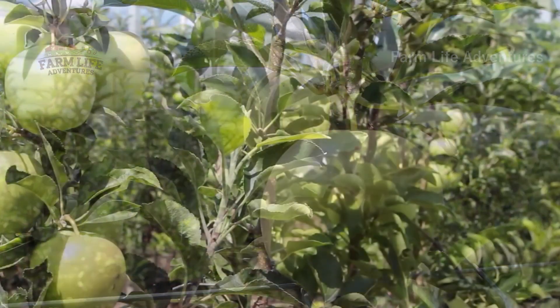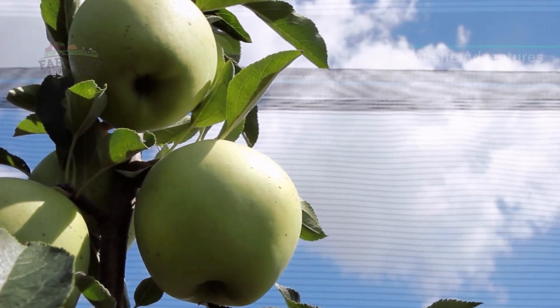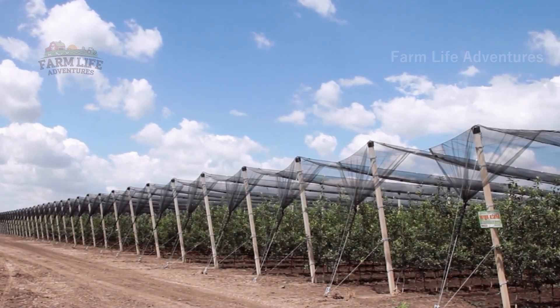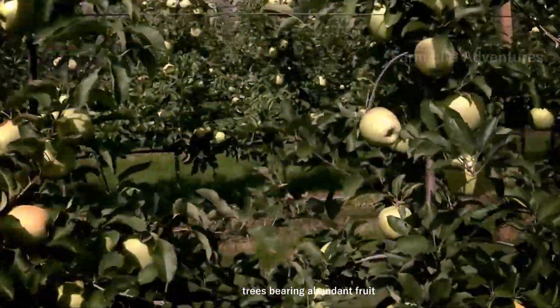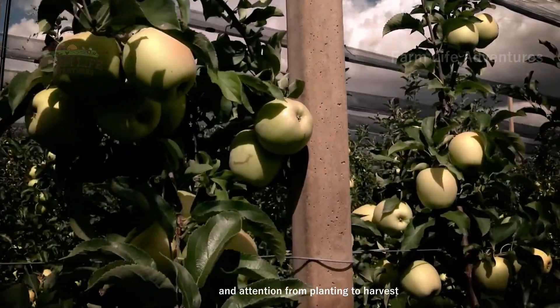Shade nets are set up to protect the crops and the plants. Trees bearing abundant fruit are a testament to the careful cultivation and attention from planting to harvest.